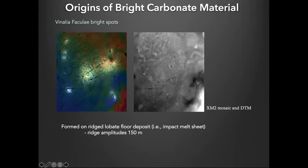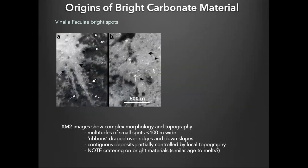This entire region is part of the impact melt sheet, with a ridged texture — you can see it here, somewhat knotted up. The amplitude on these ridges is about 150 meters. This closeup at full resolution shows some of the bright spots. One of the western ones has a starfish-like pattern, actually composed of multitudes of small spots. There are also ribbons of bright material that go up canyons or over ridges.